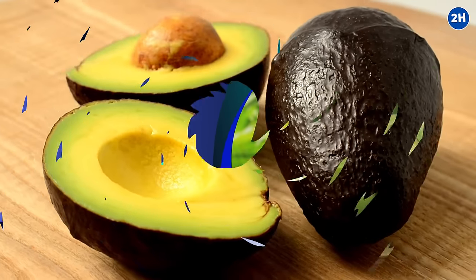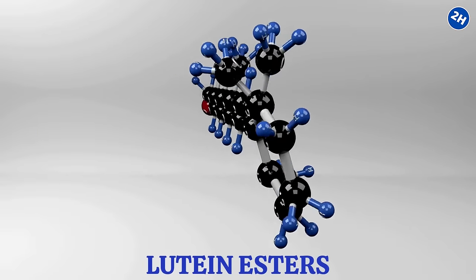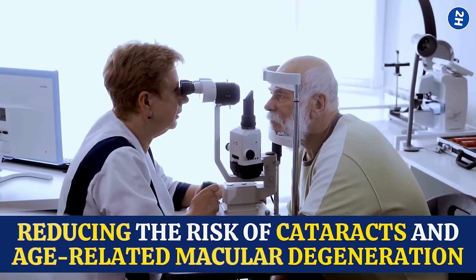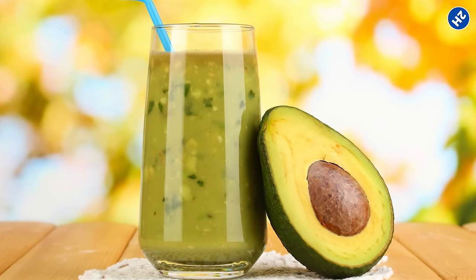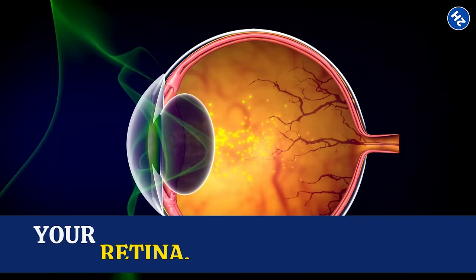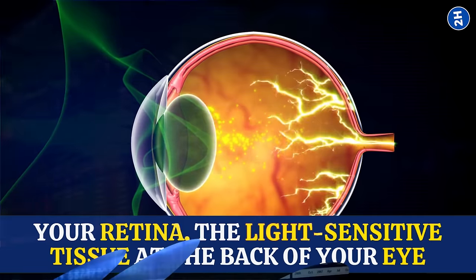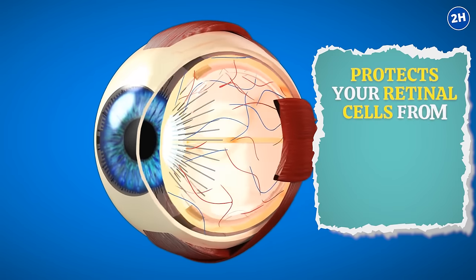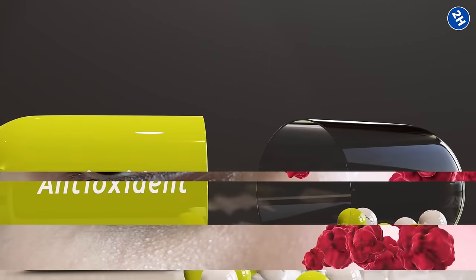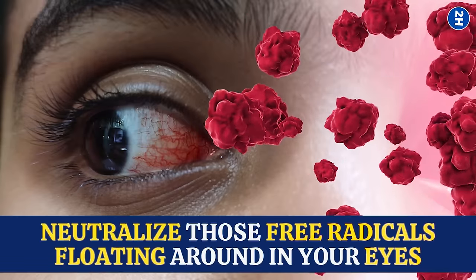Number 11: Avocado Smoothie. Avocados contain something called lutein esters. These fancy compounds have been linked to improved eye health, including reducing the risk of cataracts and age-related macular degeneration. Once you've gulped down your smoothie, the lutein esters make their way to your eyes and get absorbed into your retina, the light-sensitive tissue at the back of your eye. They filter out harmful blue light, sort of like putting on sunglasses for your eyes, protecting your retinal cells from damage caused by excessive light exposure. Lutein esters also have antioxidant properties, neutralizing free radicals floating around in your eyes.